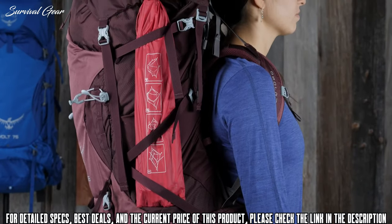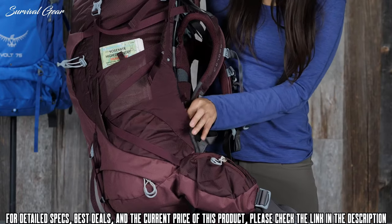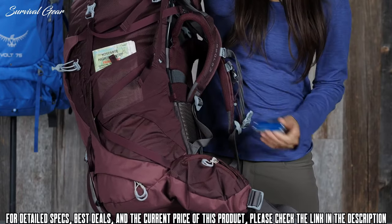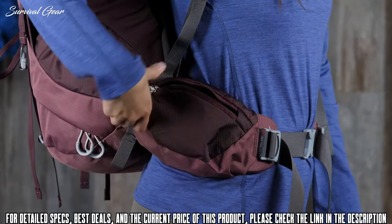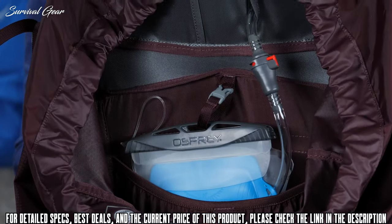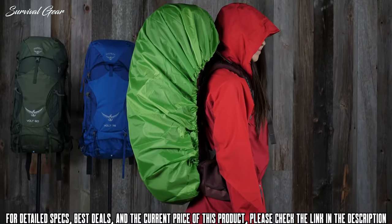Additional features include dual upper and lower side compression straps, stow-on-the-go trekking pole attachment, dual access stretch mesh side pockets, zippered hip belt pockets for on-trail access to small items, an internal hydration sleeve, and a removable integrated rain cover for sudden downpours.